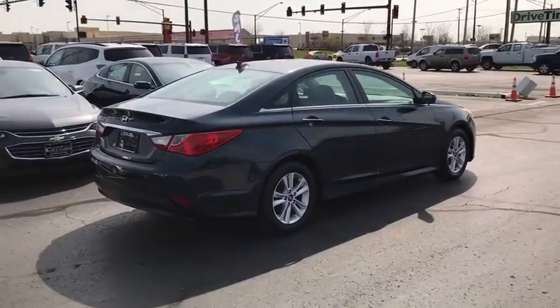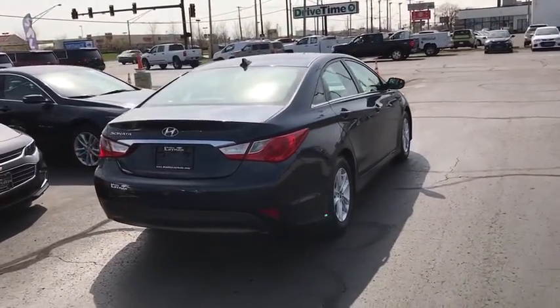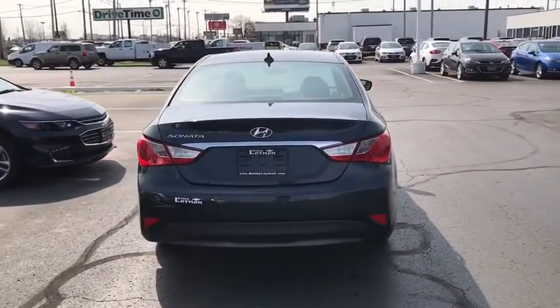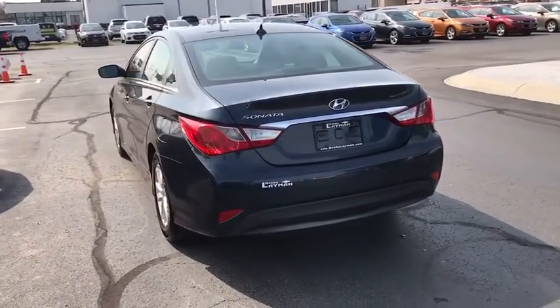Traction control, dual airbags, power steering, four-wheel disc brakes, center armrest, power windows, security system, CD player, rear window defroster, electronic stability control.